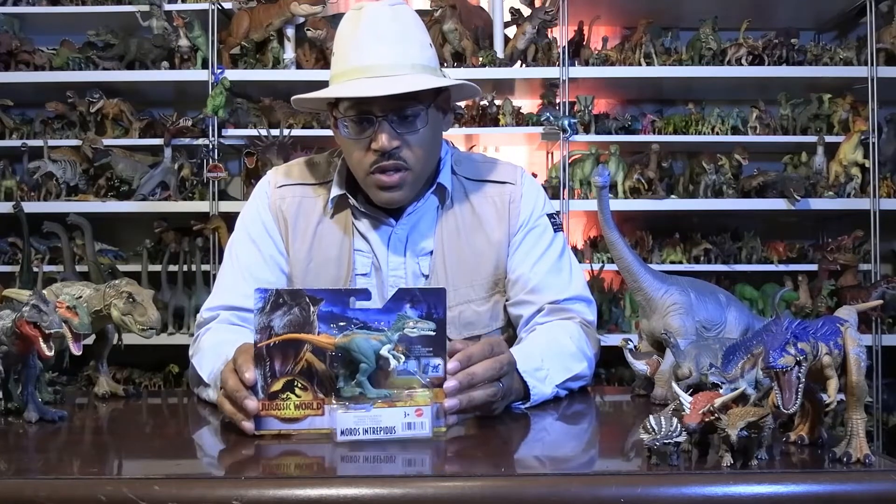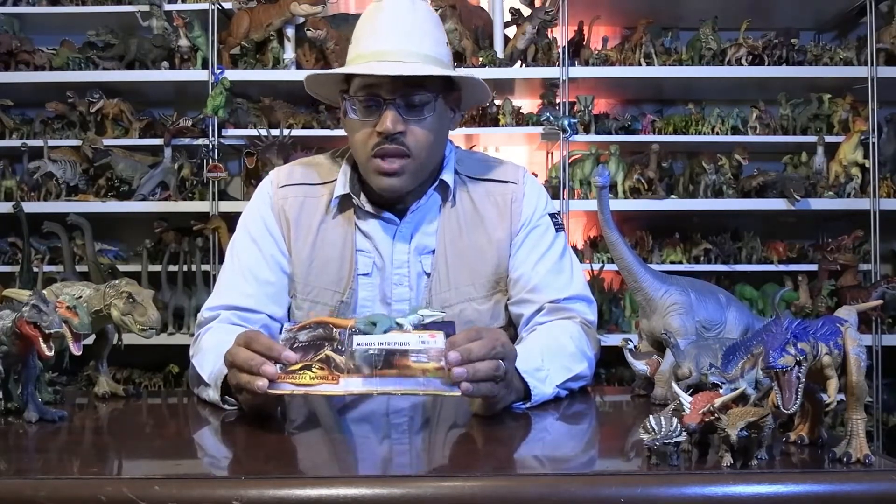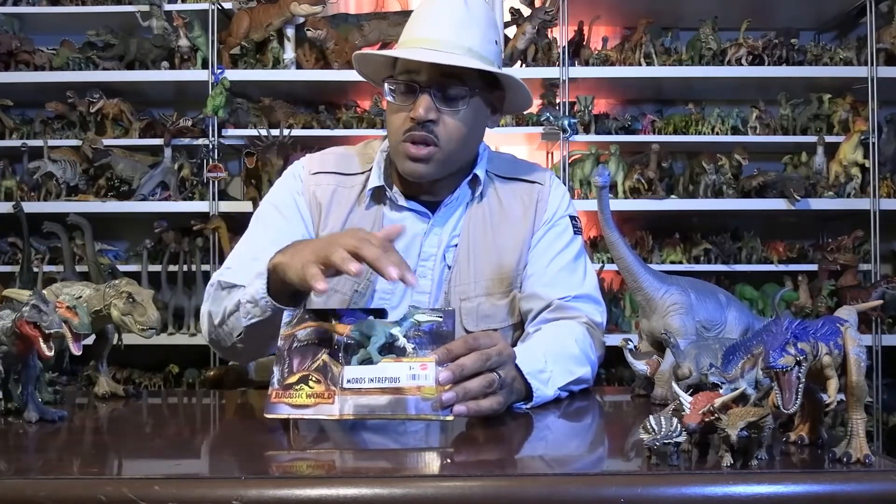This is the first toy of one — it's a new species from my collection. When they found it in Utah, they found leg bones, they found some back bones, but they didn't find much of a skull.